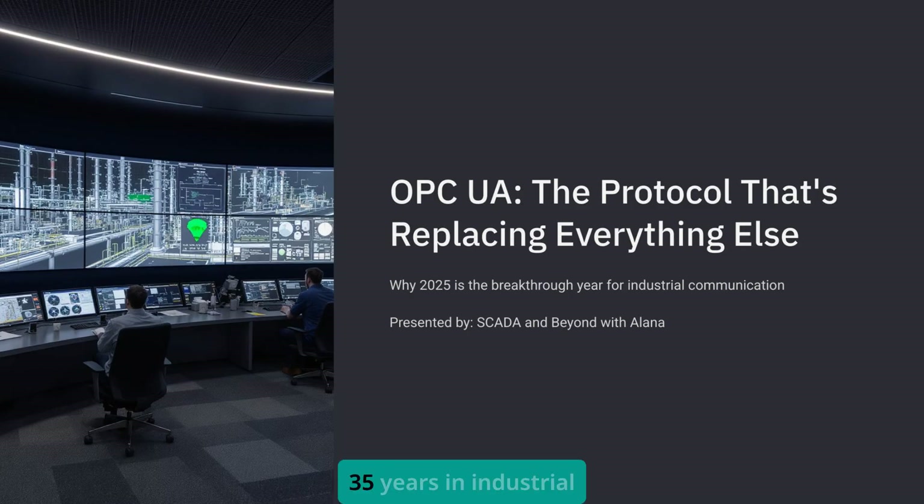I'm Alana, and in my 35 years in industrial controls, I've never seen a protocol explode like OPC UA has in 2025.